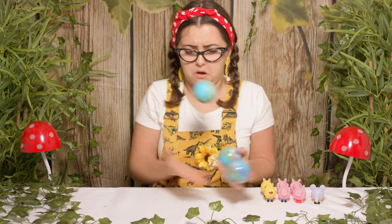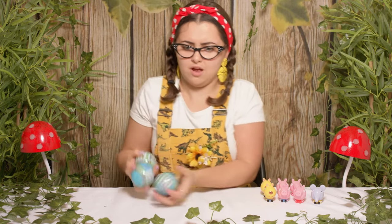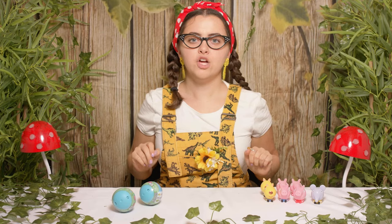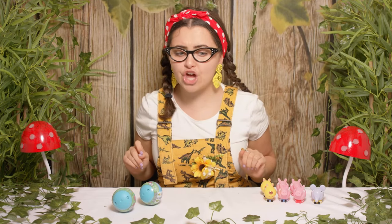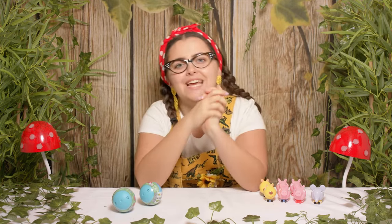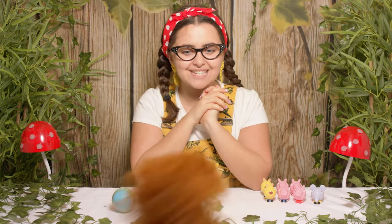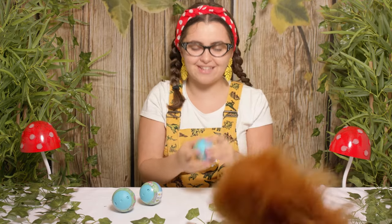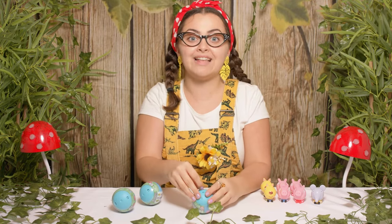Wait, can I juggle? I dropped it on the floor! Squeaks, where are you? Squeaks, please — I'm sorry, I was juggling and I dropped a Mashem. Can you please bring it back to me? Hi Squeaks! How nice it is to see you. Have you got the Mashem for me? You do? Brilliant. Thank you so much Squeaks, that made my life a lot easier. Let's open up the Mashem.